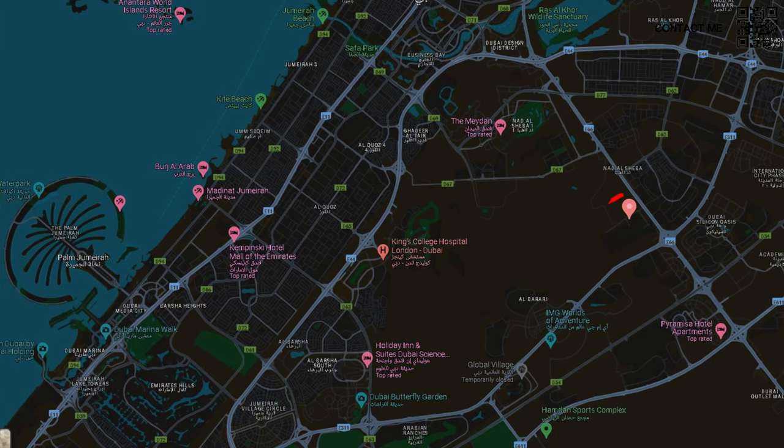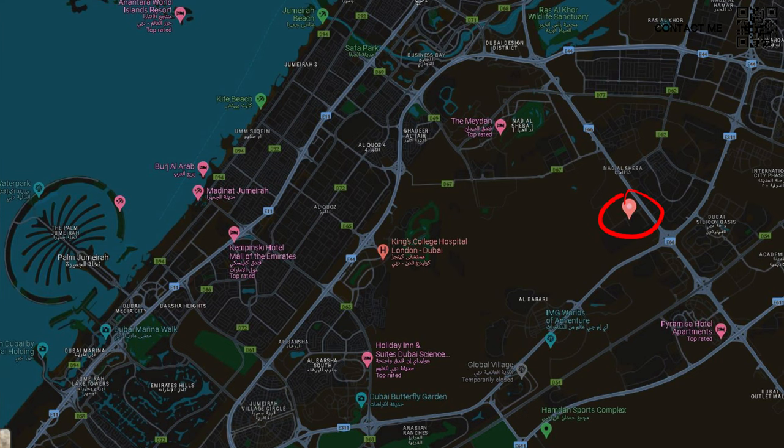We currently don't have all the renders for this project. We do have a pinpoint location, which you can see on the screen right now. For those of you who have not seen our previous videos for Ellington, you can click on this video where we talk a bit more about why we believe you should buy Ellington. Definitely go check that video out.